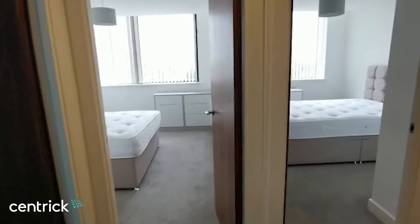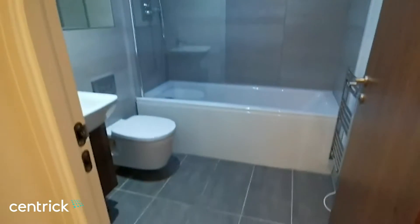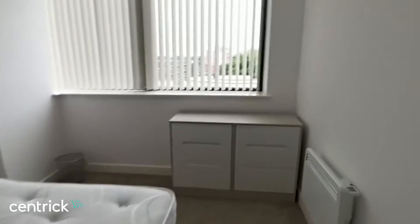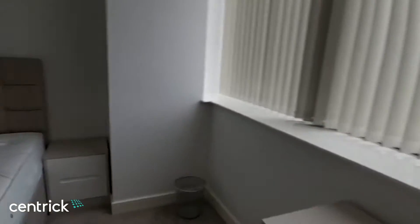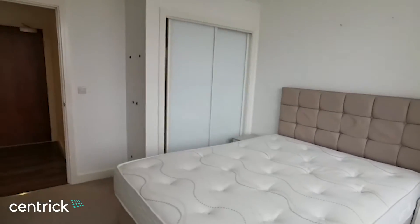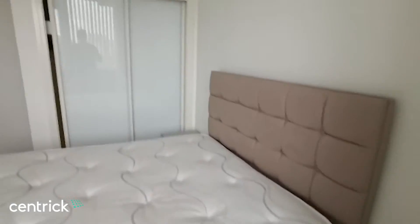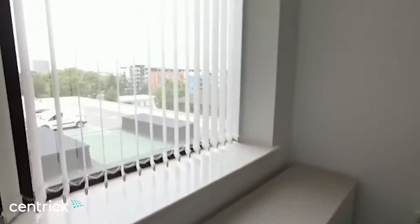This is a two-bedroom apartment on the second floor of Broadway Residences. As you come in, on your left you have a family bathroom. Straight ahead, we have the first double bedroom with a built-in wardrobe, bedside tables, and a set of drawers.